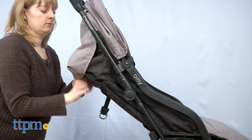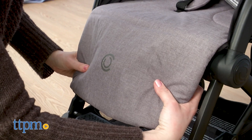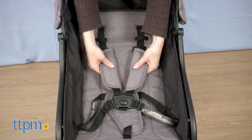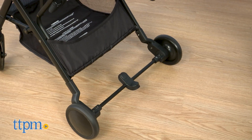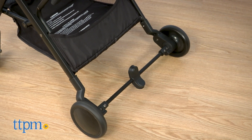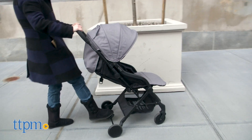The padded seat has an adjustable recline and an adjustable leg rest. The five-point safety harness and shoulder straps are also adjustable to accommodate your growing child. Parents will really like the one-step brake in the back that the company is calling sandal friendly — you won't scuff up your shoes or hurt your toes with this one.